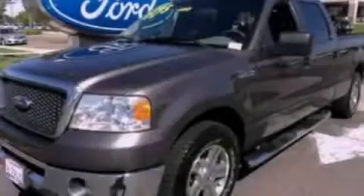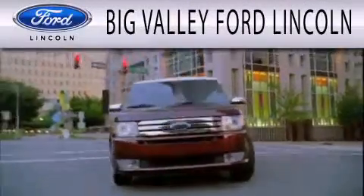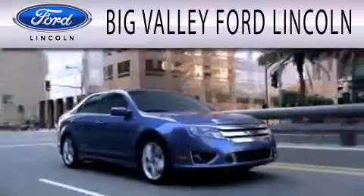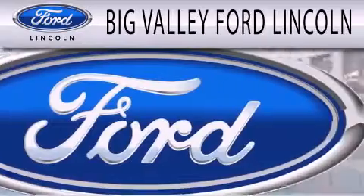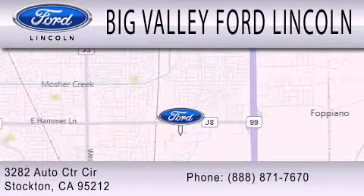Contact us today to arrange your test drive. Big Valley Ford is dedicated to doing everything possible to ensure that the experience you have selecting your next vehicle is as pleasant as possible. We are located at 3282 Auto Center Circle in Stockton.